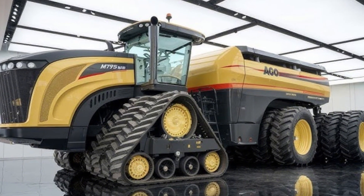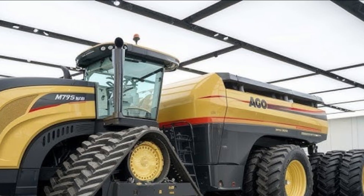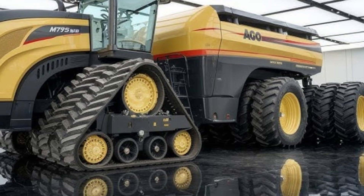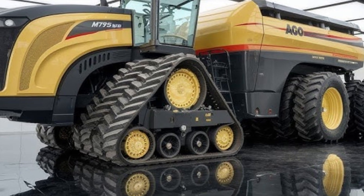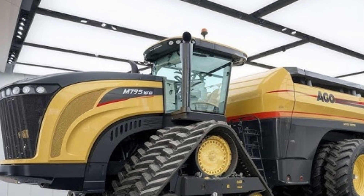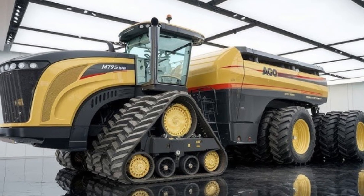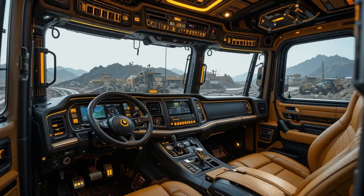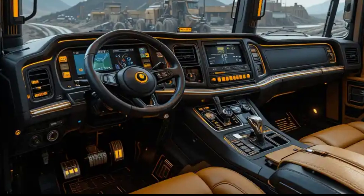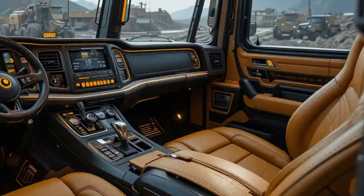In the tractor world, the first thing you notice is the immense weight and presence of this machine. It's built to handle some of the toughest terrains and pull the heaviest implements with ease. The Challenger MT-975B is equipped with a massive 570 horsepower Caterpillar diesel engine designed to deliver raw pulling power while maintaining efficiency across long working hours. Farmers working on vast fields know that this tractor is all about reliability under stress, and that's exactly where it shines.